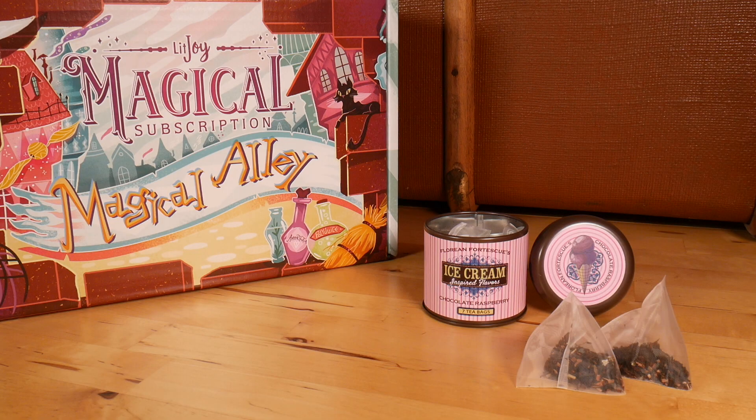There are a few more magical shops along this alley and I see this LitJoyCrate exclusive — Florian Fortescue's ice cream inspired flavors: chocolate raspberry tea. Oh, cute little tea bags, and they're even in a little triangle shape. They smell very nice — chocolate raspberry — I can smell both the chocolate and the raspberry. Chocolate raspberry tea bags in an ice cream tin, ice cream inspired flavors. Very very clever, that's so cute, and we've got the little logo on the top.